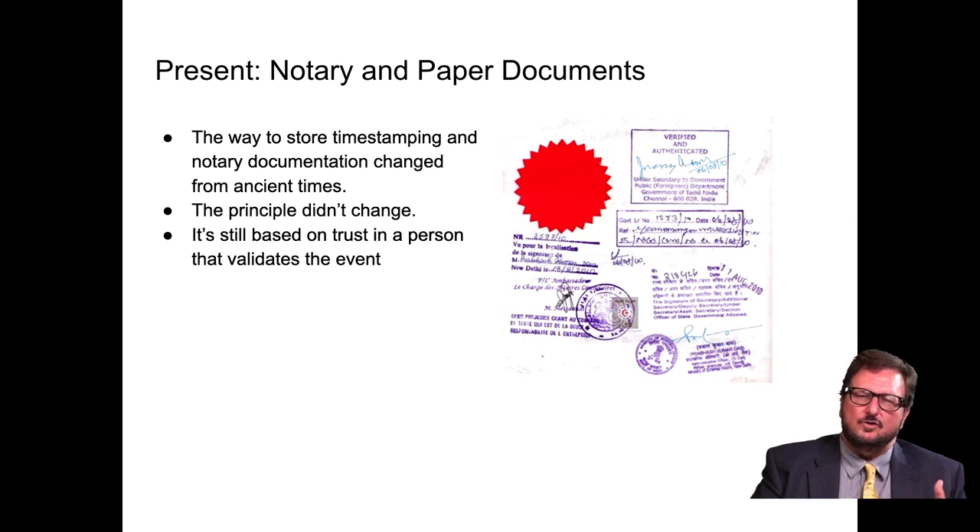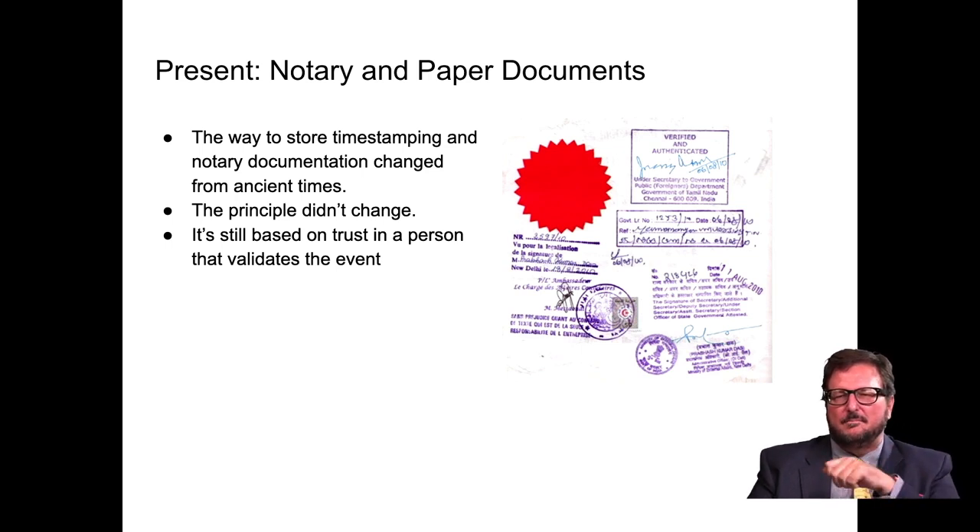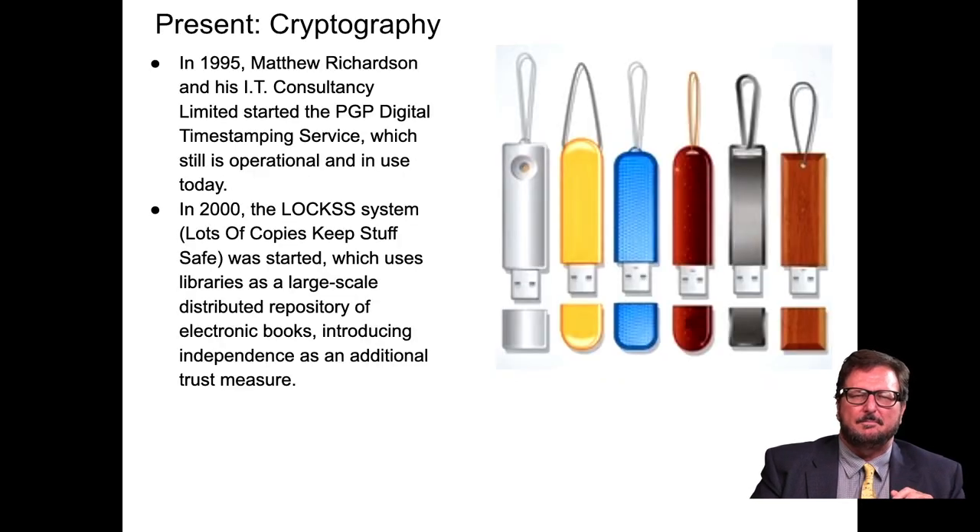You also have notary and paper documents. The way to store timestamping and notary documentation has changed, but the basic principles are still based on trust in a person who validates the event — verified and authenticated. We see a person going and saying, 'Yes, I verified this.' But we're going to change that.